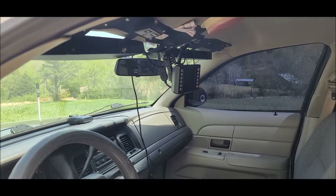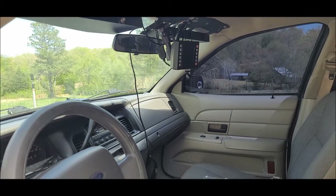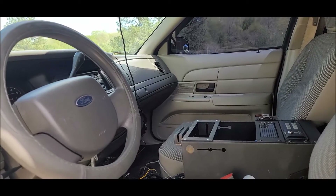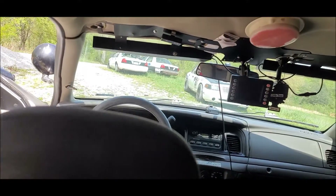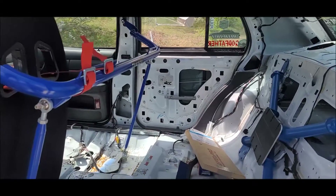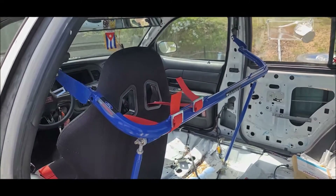The closest thing I can compare it to is that it smells like an old book, or like the inside of a 1950s classic car. And no, the smell does not go away, even after fully gutting the inside of your Kronvik.